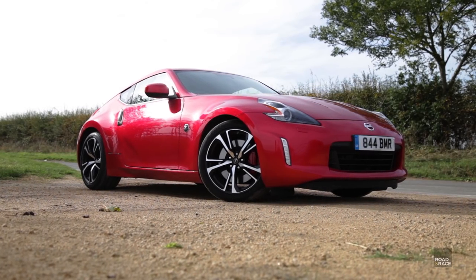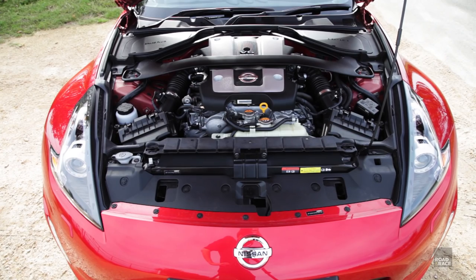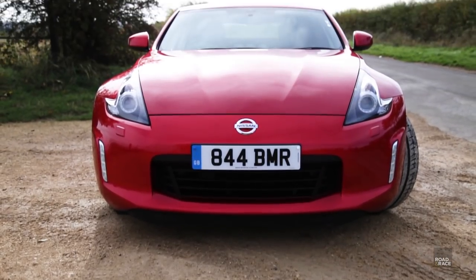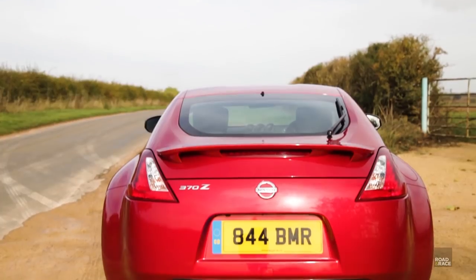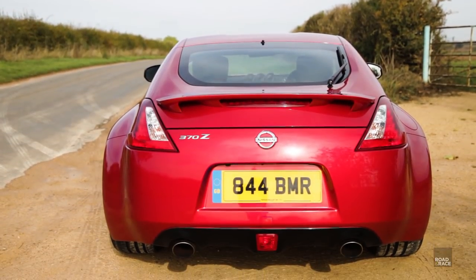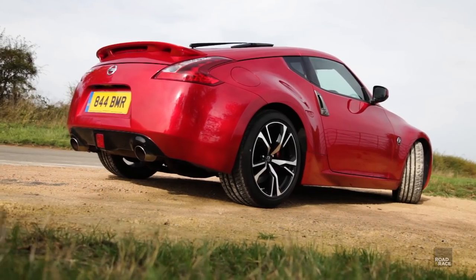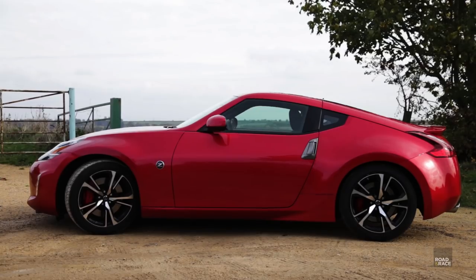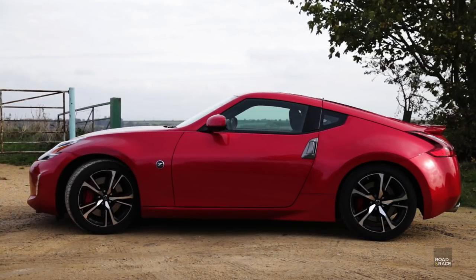This is the Nissan 370Z. It has a 3.7L V6 engine and produces 328PS with 363Nm of torque. It gets from 0-60 in 5.3 seconds and prices start from just under £30,000.